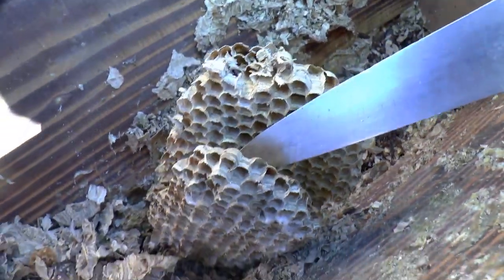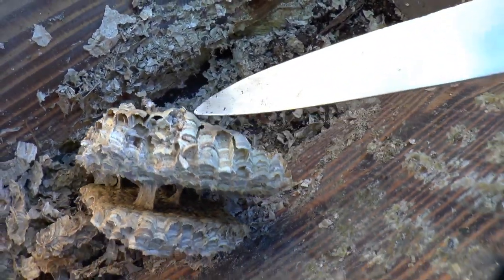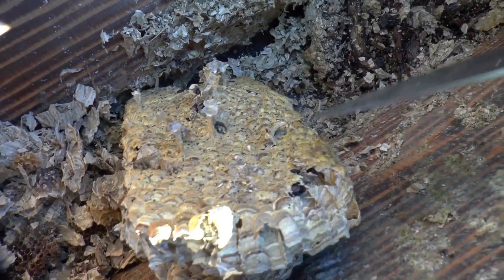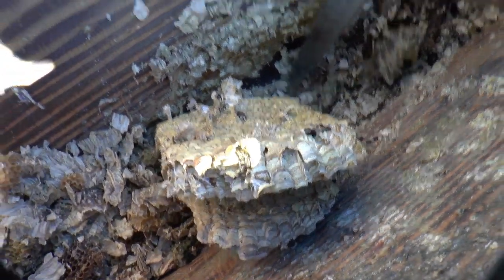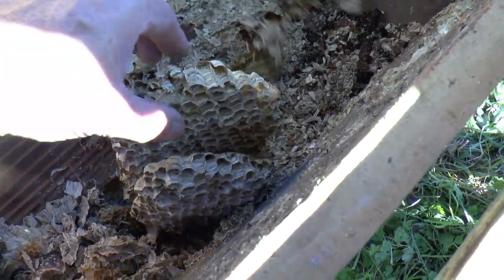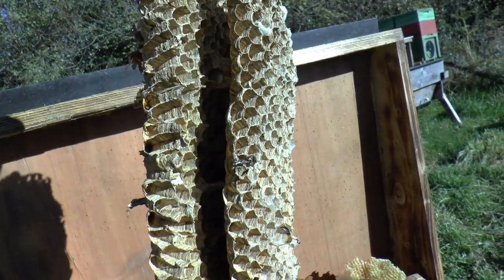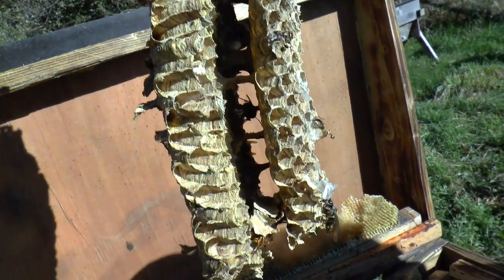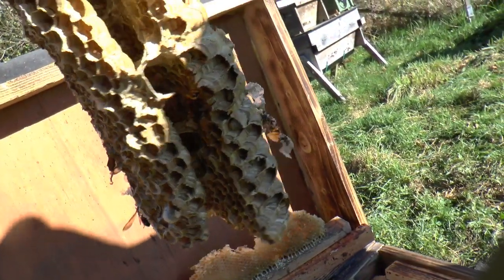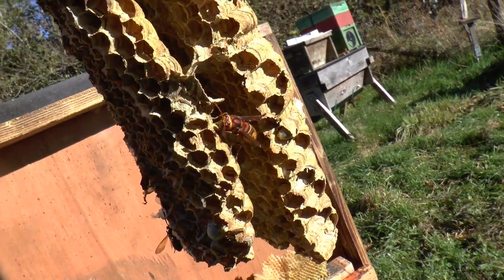Amazing structure there — I like the bands of different colours on the combs as well. There are a couple of hornets lurking between the layers, wondering why their world has suddenly turned through right angles.